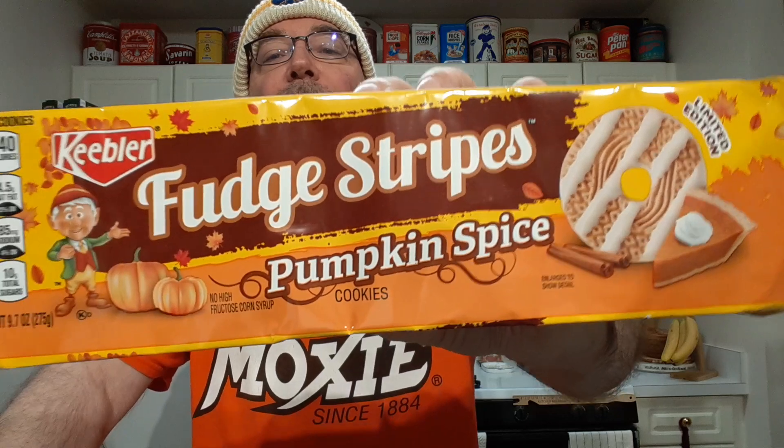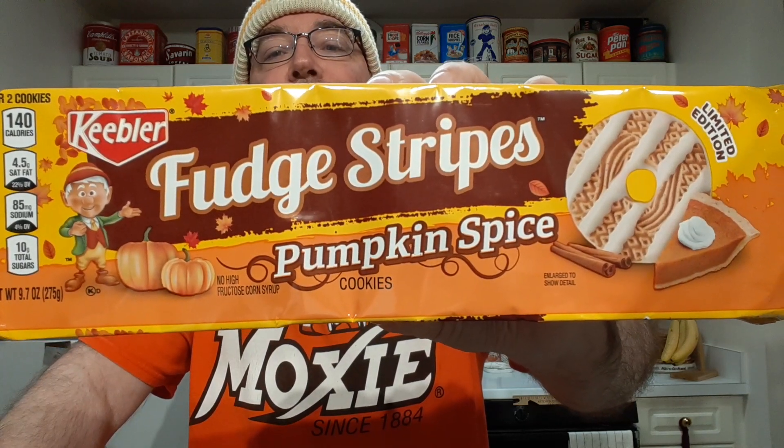They're okay. It's kind of like a mild spice cookie. They're okay. It would be super if they had a pumpkin taste to them.